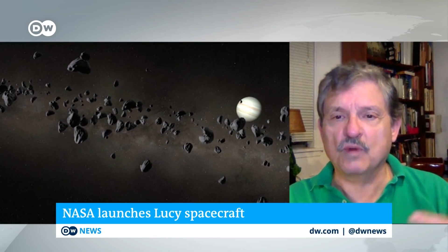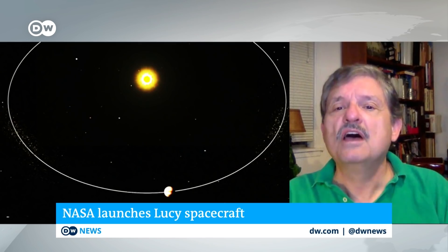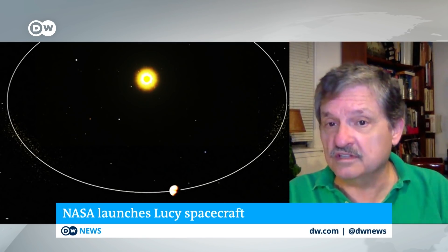Why do we need to study these Trojan asteroids? Well, they're potentially building blocks from which all of the planets we now have — Earth, Venus, Mars, and so forth — were formed. We know what we have today, and the mystery has always been how did all this stuff come together to form planets? This is a fundamental question of planetology: where do we come from?